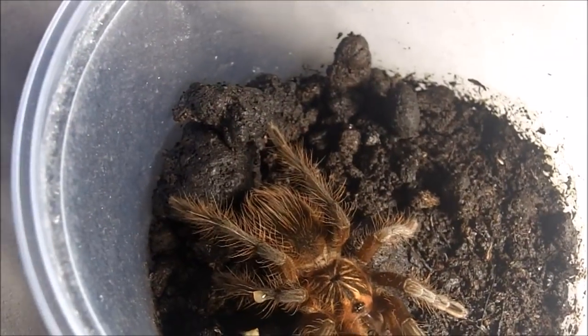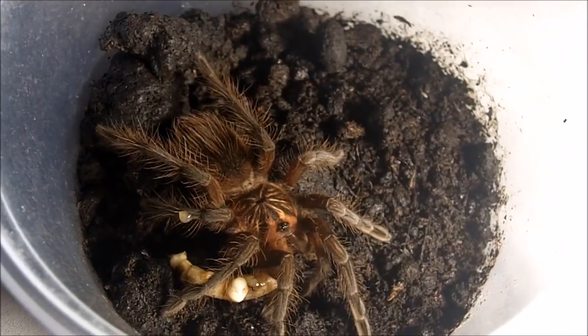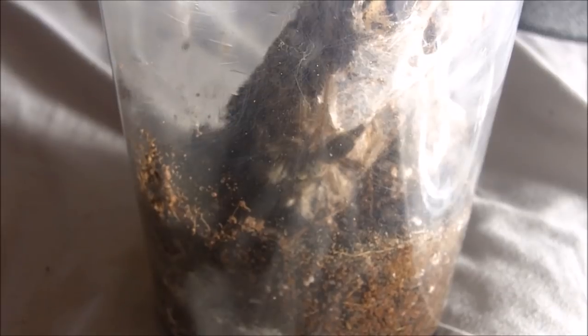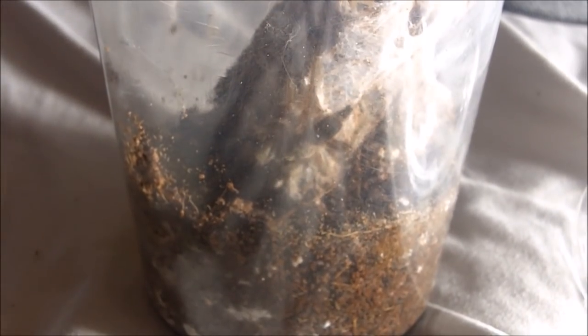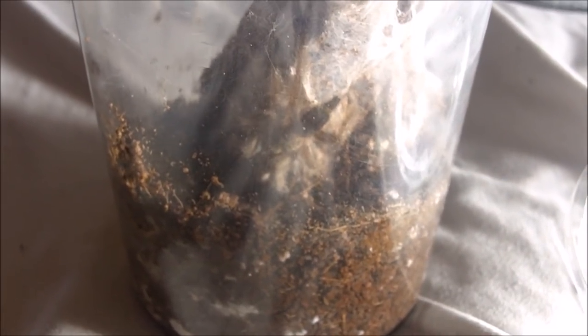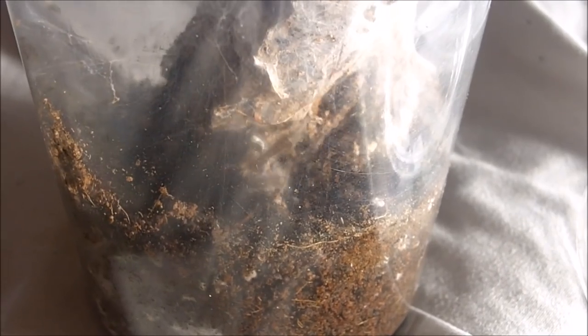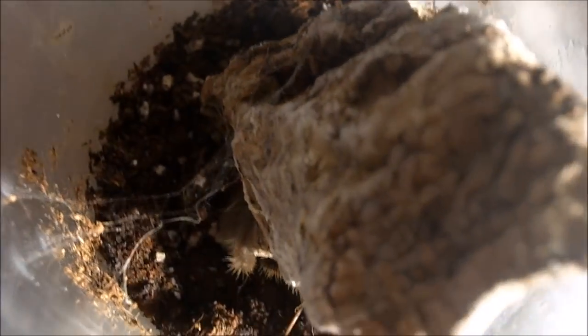So that is for shelf number seven. Now I'm going to go feature shelf number four. Tapinauchenius rasti — this is the Union Island tree spider. It has like a Jamaican feel to it. This tarantula is Jamaican me crazy — ya man!